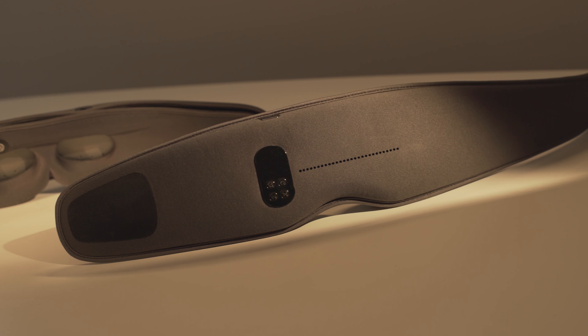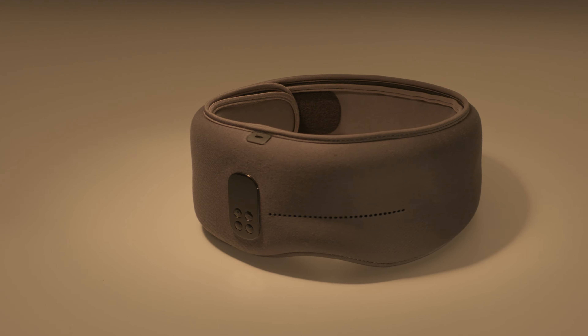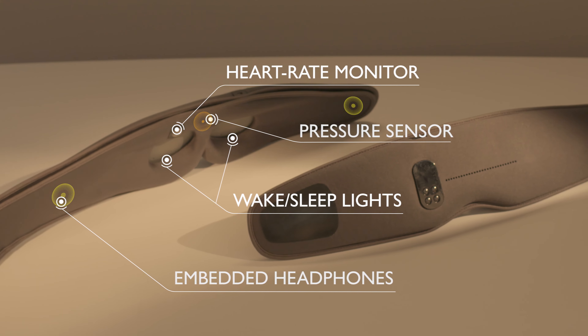The DreamLight is a complete redesign of what a sleep mask can be. Through careful control of light and sound, we aim to bring a more restful sleep.